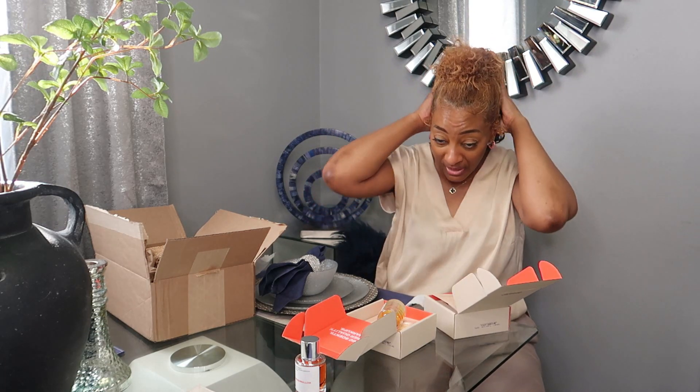While y'all are waiting for me to open this box, hit that like button. If I'm your girl and you enjoy this channel, hit the like button. That's all — I ain't asking you for money, just hit the like button.